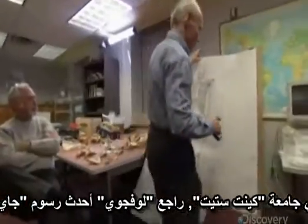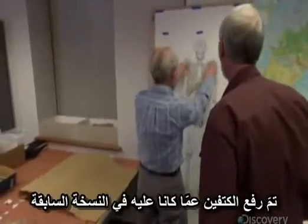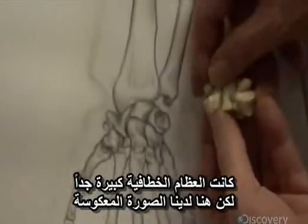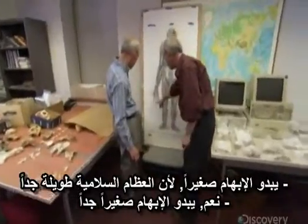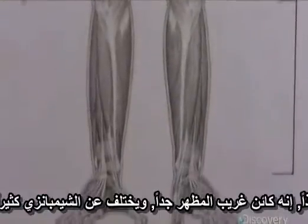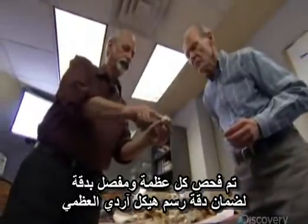At Kent State University, Lovejoy reviews Jay's latest drawings. With the expanded ribcage, the shoulders have been elevated over the previous version. The hamulose was much too big, but you have to mirror image. It's much more gracile as it should be. The thumb looks small because the phalanges are so long — the thumb is astonishingly small. It's just full of surprises. So it's a very odd-looking creature and remarkably non-chimpanzee-like. Every bone and joint is carefully examined to ensure the accuracy of Artie's skeletal portraits.